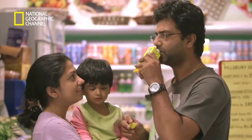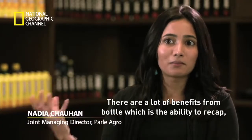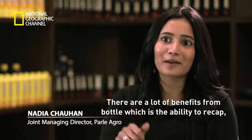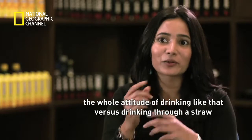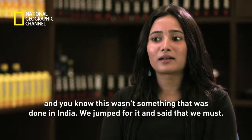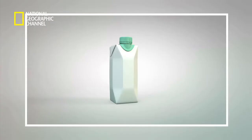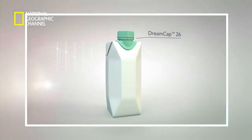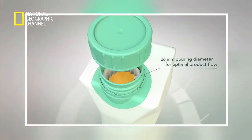This carton has the enhanced drinking experience of a bottle — the ability to recap and the whole attitude of drinking like that versus drinking through a straw. This wasn't something done in India before, so Tetra Pak jumped at it. And it's not by chance that every Tetra Pak carton has its own USP — there's a lot of thinking and R&D that goes behind the development of every package.